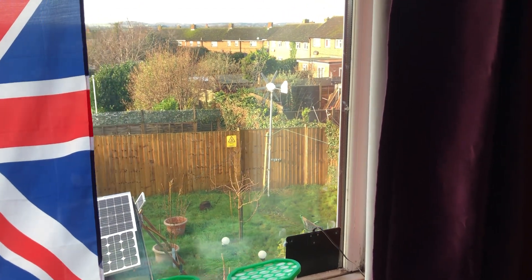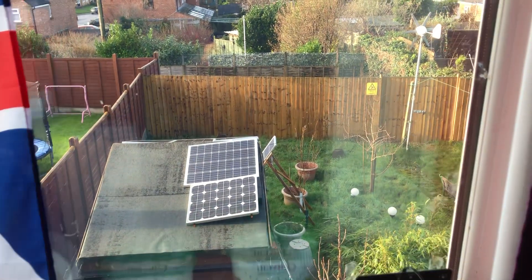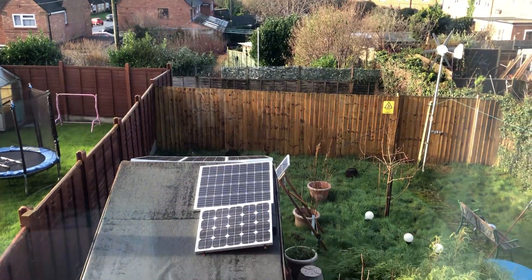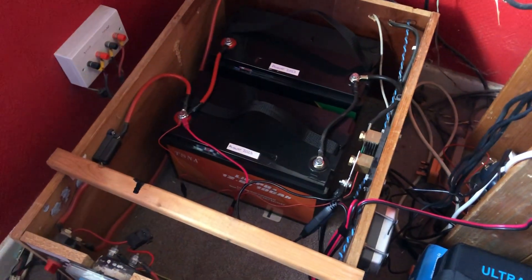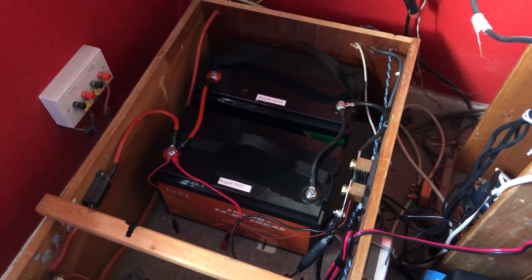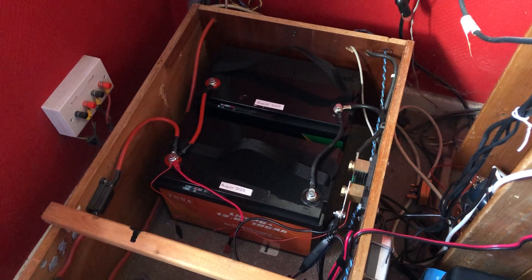Today is Friday the 5th of January and the weather is sunny — the sun is shining as you can see on all the solar panels outside. Indoors is my solar power system, and these are my batteries. These were the cheapest batteries that I bought off Amazon — lithium iron phosphate batteries, 12.8 volts, 100 amp hours.